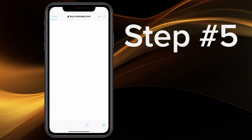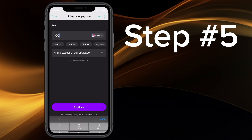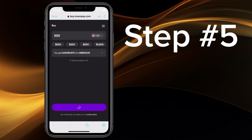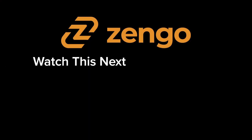And step five: select the amount you want to purchase and how to pay. Today we're going to buy $500 worth of Bitcoin — you can buy as little as $30. We're going to be paying with Apple Pay; however, you can also pay with a credit card, SEPA, PayPal, and more. And that is how you buy Bitcoin with Zynga. See you in the next video.